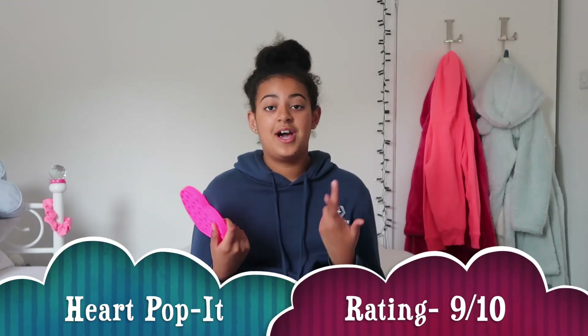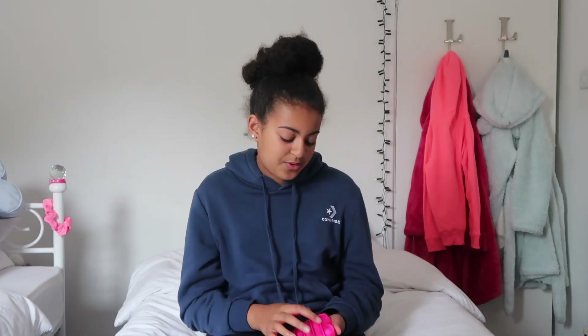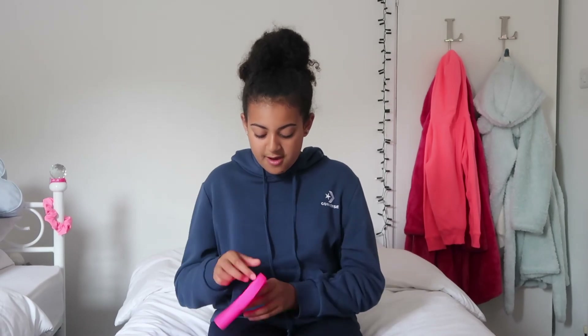So Lola, what would you rate your third fidget? I'm going to rate it a nine — it just came straight to my head. Why a nine? Because the colors are so beautiful, it's really pretty and girly. I love the shape because it's very loving, and it's a nice shape that's easy to pop — you can just go in straight lines. Look at this: you flip it over, put your finger on it, and it just pops down without even pushing hard.